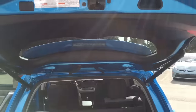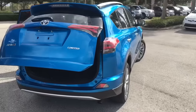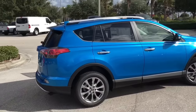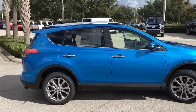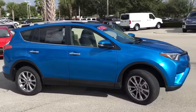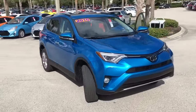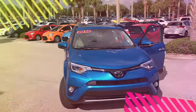You've got your power liftgate on the limited model standard, with your high resolution backup camera back there. As you can see, this vehicle looks very stylish with its 18-inch alloy wheels. You have push start so you don't have to worry about taking your keys out of your pocket, as well as blinker indicators on the side mirrors. This vehicle also comes standard with LED daytime running lights — it's a really sharp, clean looking vehicle.